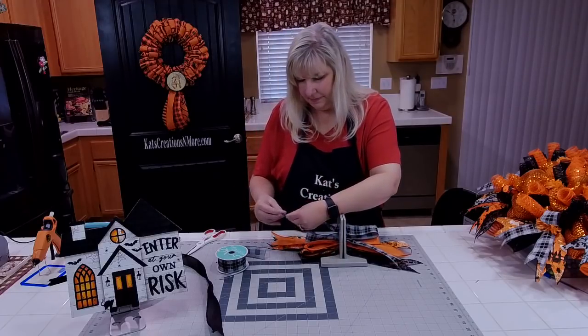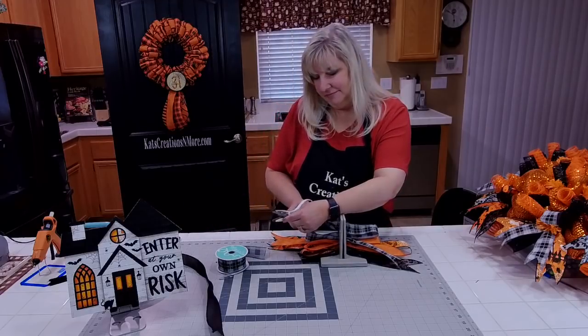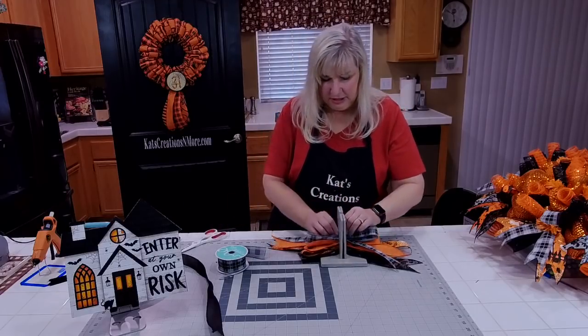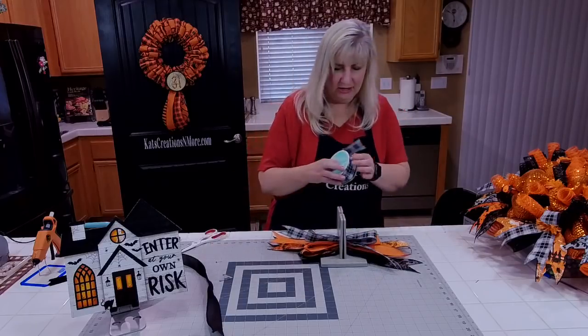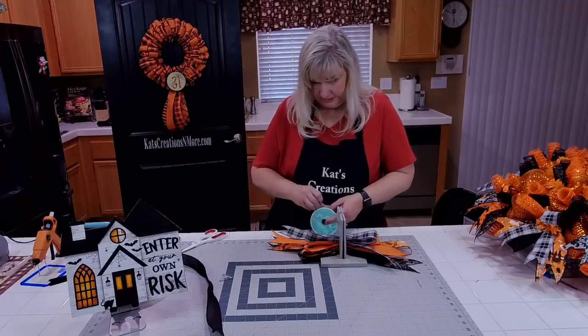We painted one side black so you can have a nice farmhouse look. It looks good on designs like this where it just kind of washes out on a white door.